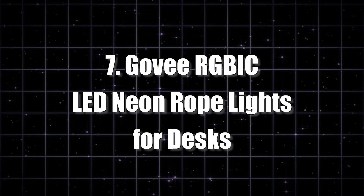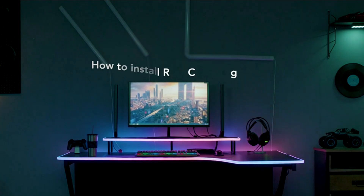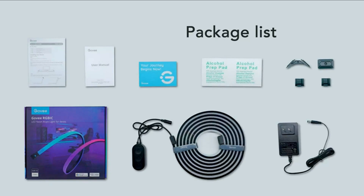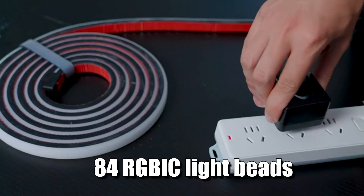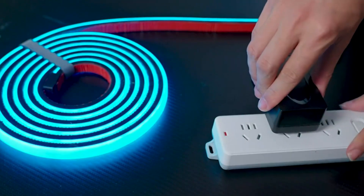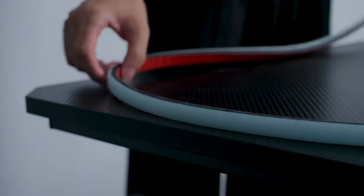Number 7: Govee RGBIC LED Neon Rope Lights for Desks. If you're tired of your boring old desk setup, these neon rope lights are here to be your knight in shining RGB armor. With 84 RGBIC light beads and 42 customizable segments, your desk will be a canvas for creativity. Create patterns and colors that are as unique as your gaming skills.